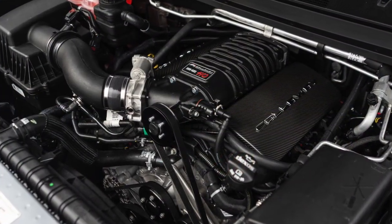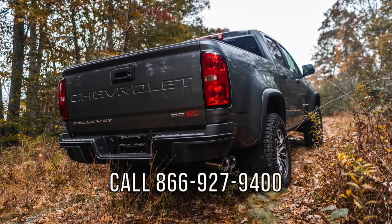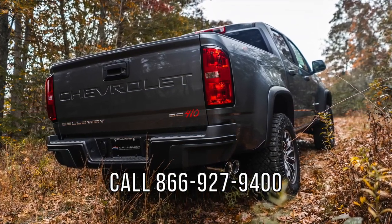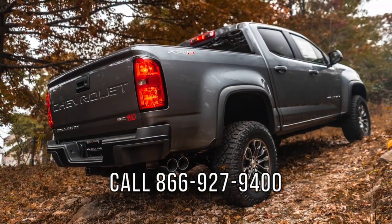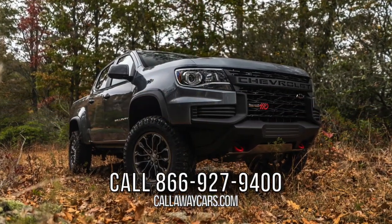Get your order rolling — contact your local Chevrolet dealer, or call Callaway today at 866-927-9400, or join us at callawaycars.com.